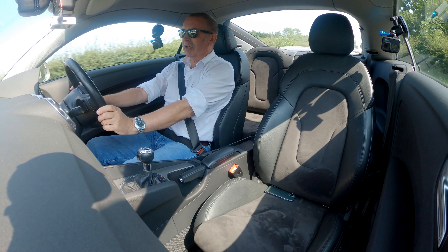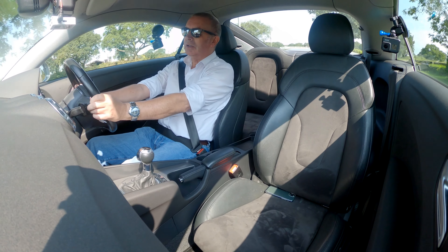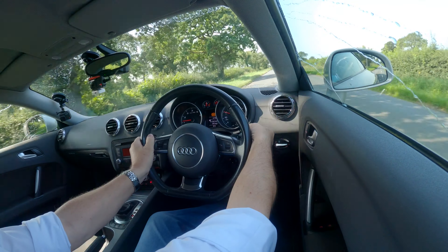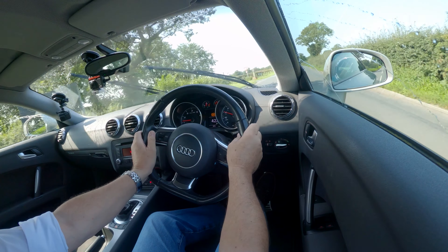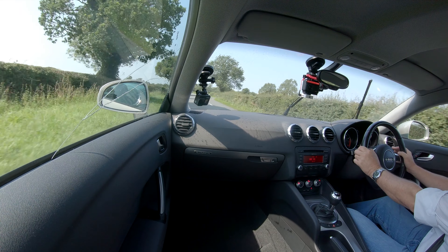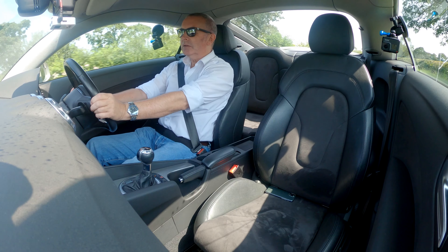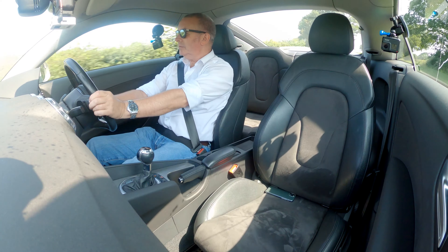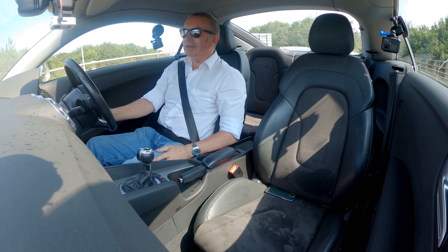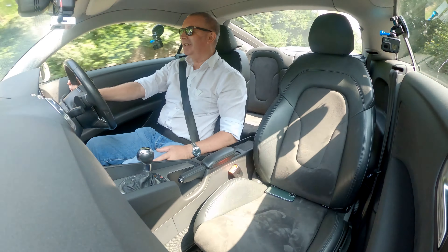The gearbox is fantastic — gear changes are seamless. It's a real joy to drive. Wipers and washers are working. And of course the Quattro four-wheel drive system — I used to be a big rally fan, and when the Quattro came out it just blew everything away.